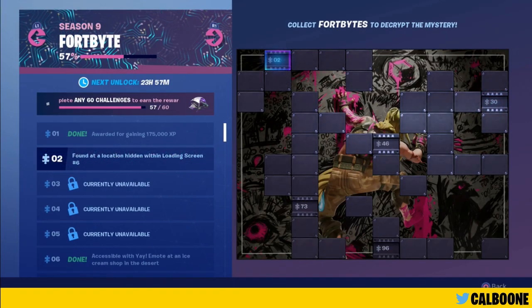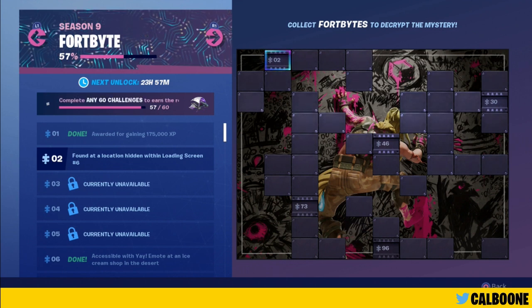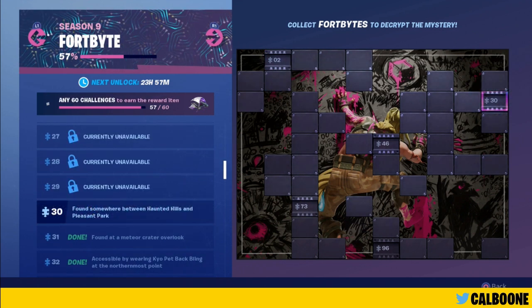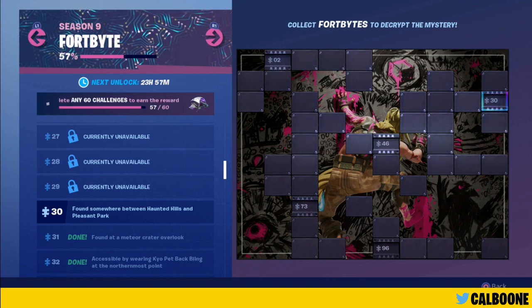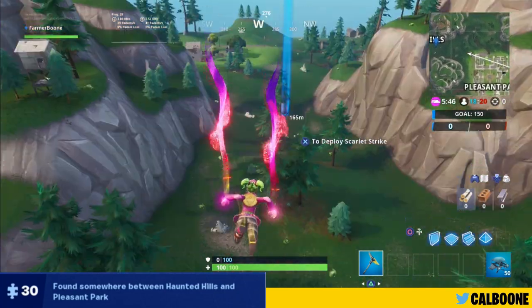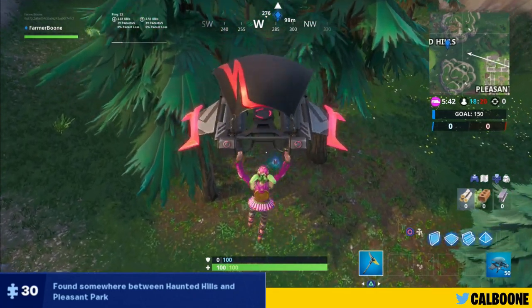Hey guys, it is June 16th and we have two fort bites for you today. We have number two, found within loading screen number six, and we also have number 30, found somewhere between Haunted Hills and Pleasant Park. We're going to show you number 30 first and then we'll go over to Tilted for fort bite number two.